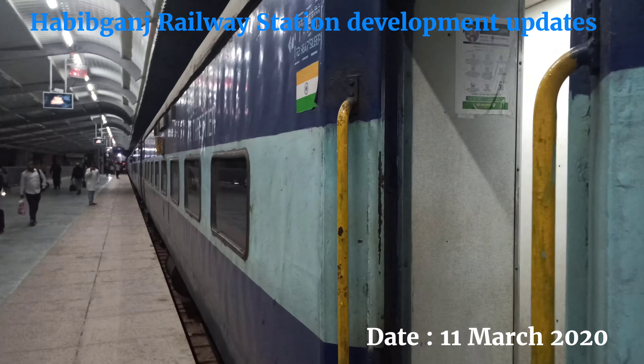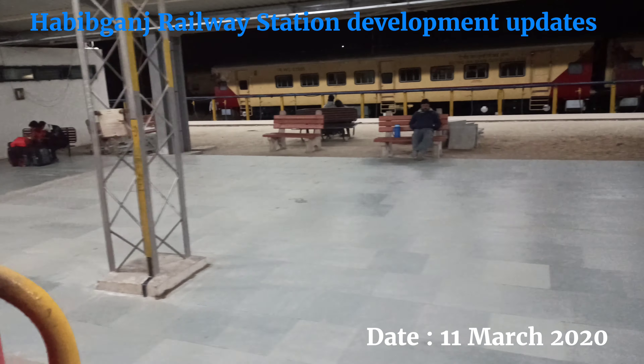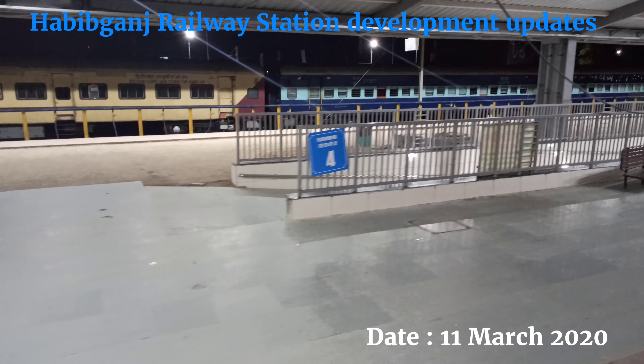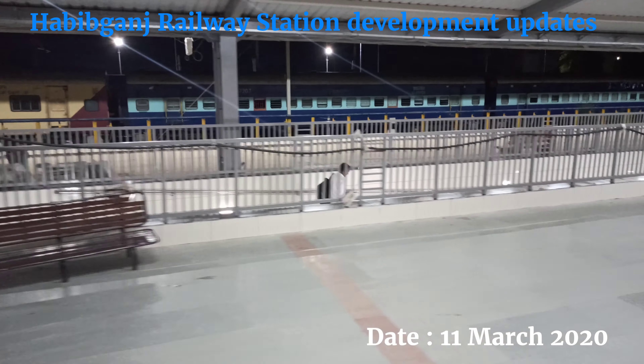I will show you the real video. The friends are departing from the Habibganj and now you can see the underpass — I can see a lot of beauty.